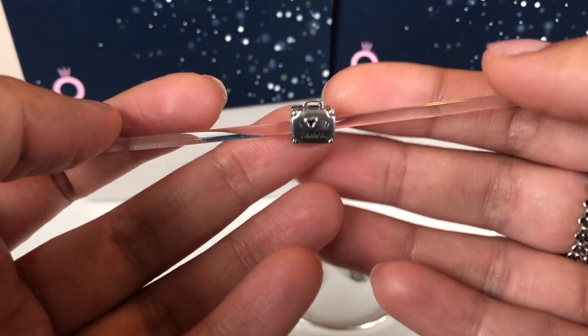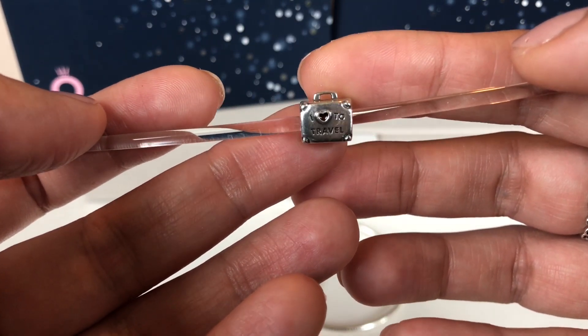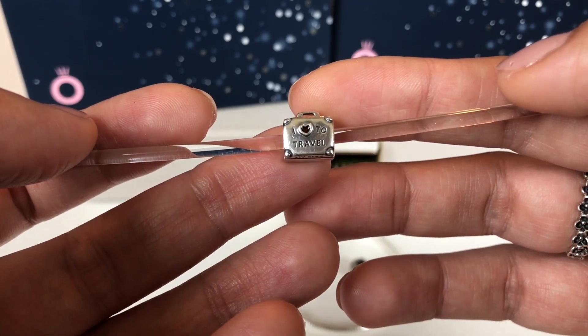The last Pandora charm I got, which I had been looking for for a very long time, is this 'I Love to Travel' suitcase charm.